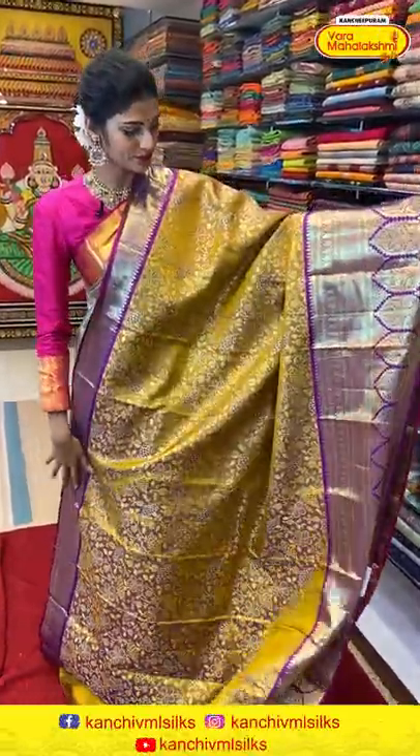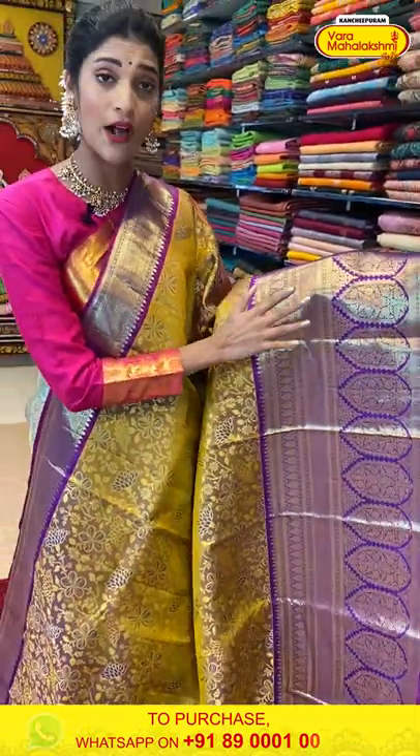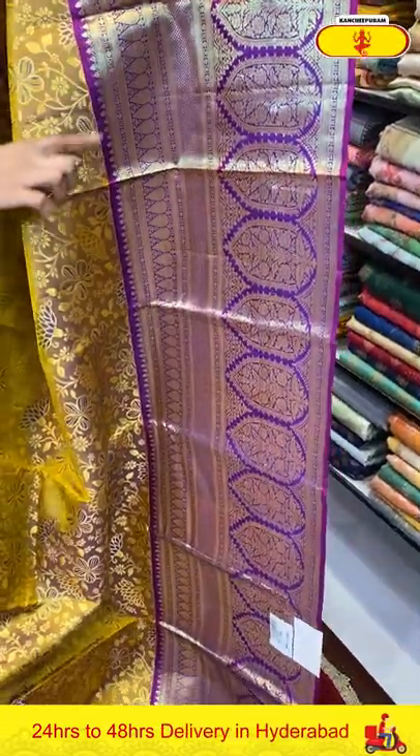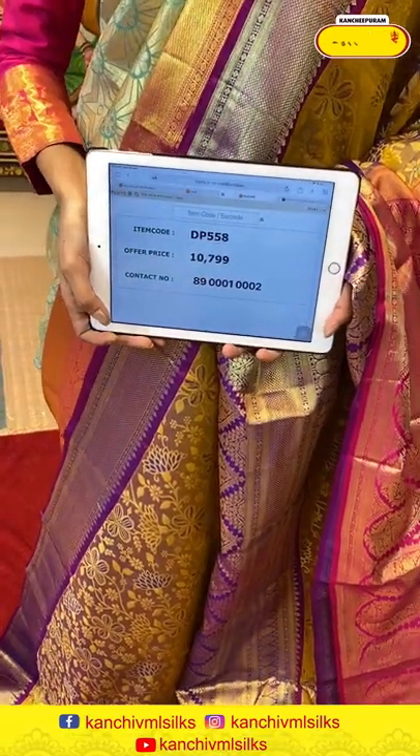Now let me show you another saree in today's Kanchi Pattu collection — it's in Mehendi Green and Magenta combination, a very subtle color combination. We have a dual shade on the body with gold and magenta. All over the body we have florals and leaves, with the floral detailing done in magenta color thread weaving. We have a big border in magenta color with tiny diamonds in cross lines pattern, dollar butties and cross lines. The pallu is a brocade pallu in contrasting color with a contrasting blouse. Saree item code is DP558, offer price is Rs. 10,799.